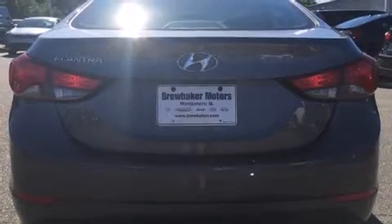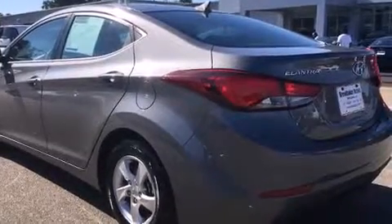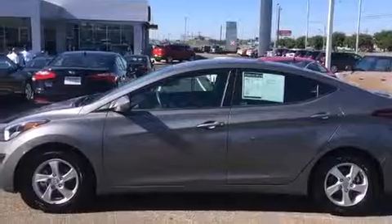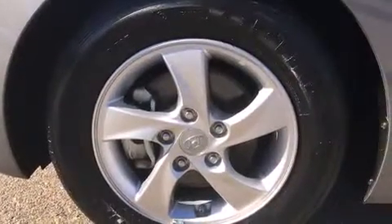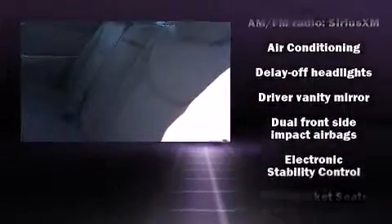The following features are included: delay off headlights, one-touch window functionality, a tachometer, variably intermittent wipers, a trip computer, remote keyless entry, and cruise control. Premium sound is driven by six speakers, providing you and your passengers a sensational audio experience.